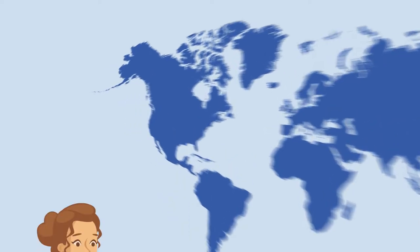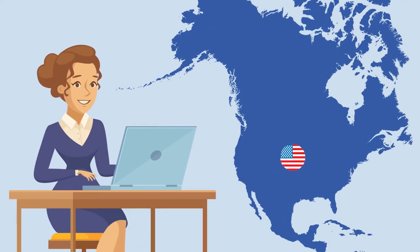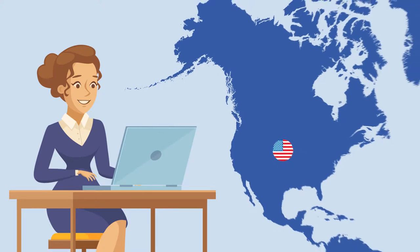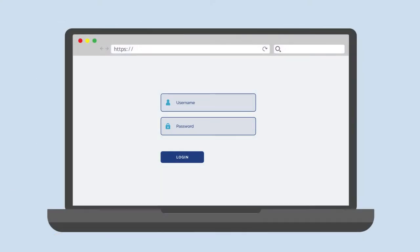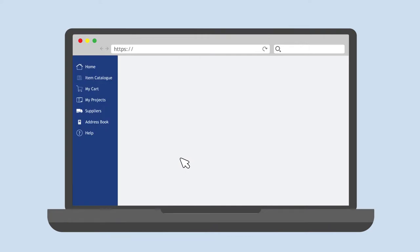First, say hello to Jen, our affiliate in the US. She's working on the next marketing plan and is looking for an impactful promotional item. Jen logs into Mercury. The online catalogue provides her with three different options.